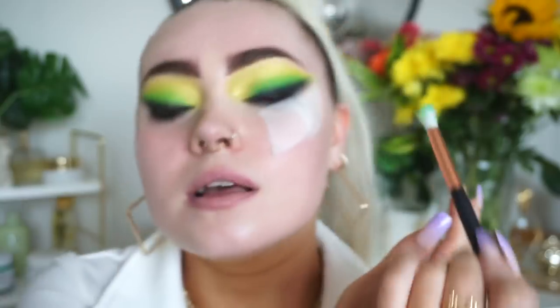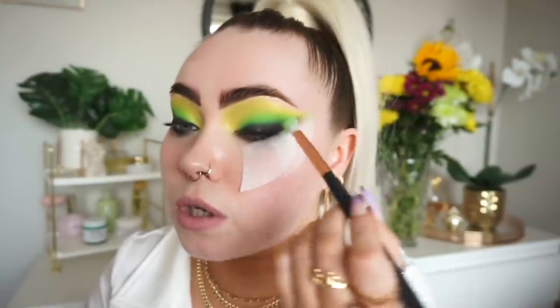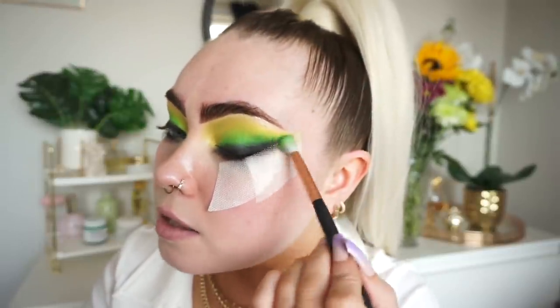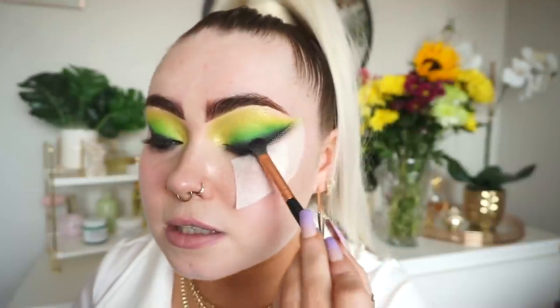I want to mention: when I'm filming makeup looks, it can look like I perfect my blend in a minute because of the joys of editing. But honestly, this eye took me about 45 minutes to an hour to really perfect. Blending is really time-consuming sometimes. My videos can be a little deceiving — you might think it takes such little time. I have the joy of editing to speed things up, but you really do need to take your time if you want to perfect a blend.